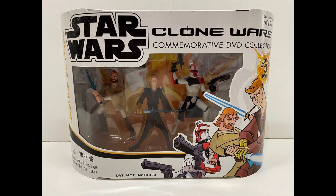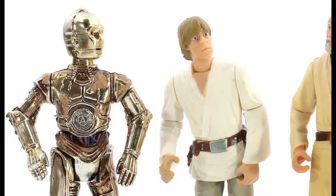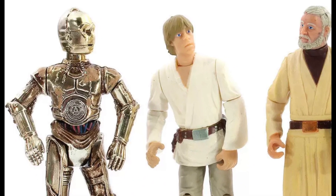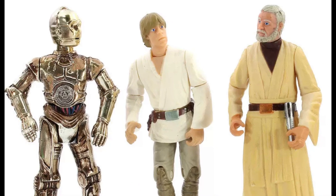Hasbro would do a few more of these sets throughout the years, from prequel figures to cartoons, but the first was the 2004 Walmart exclusive Trilogy DVD Collection — that came with no DVD. At least they did put it on the box that there was no DVD inside, but it still seems odd to call it a DVD collection. They should have just teamed up with Walmart and Lucasfilm to have the figures come in an actual DVD box set, which would have been pretty cool.